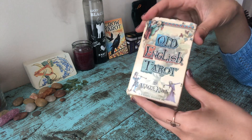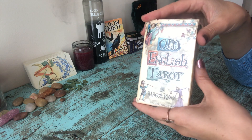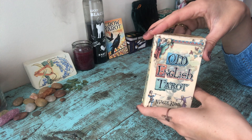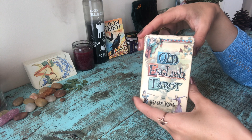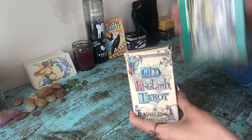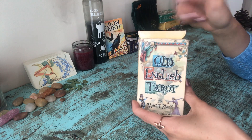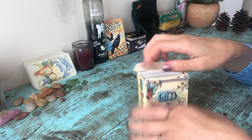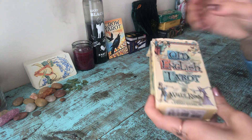People just always ask me about this deck and I get it — it's really really good. I use it a lot for readings with clients. It's one of those more serious decks, kind of like my old Italian deck and my Marseille deck. I'm gonna take it out of the box — you can see the box has had a rough life, there's lots of tape.